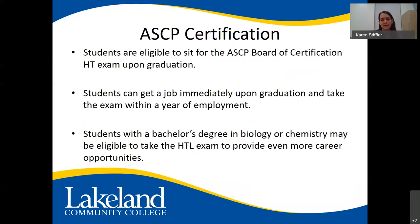Students become eligible to sit for the ASCP Board of Certification exam upon graduation — no prior experience is needed. You can get a job before or upon graduation and then take the exam within a year; some employers want it within six months. Students with a bachelor's degree in biology or chemistry may also be eligible for the HTL exam to become a histotechnologist, opening more career opportunities.